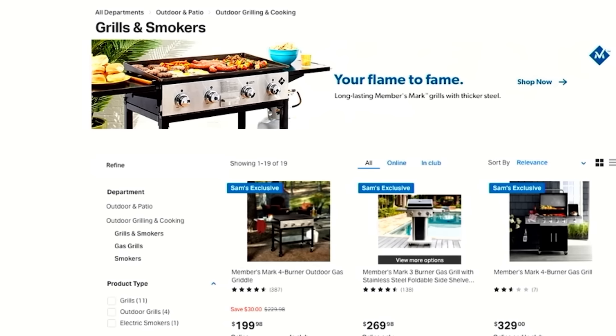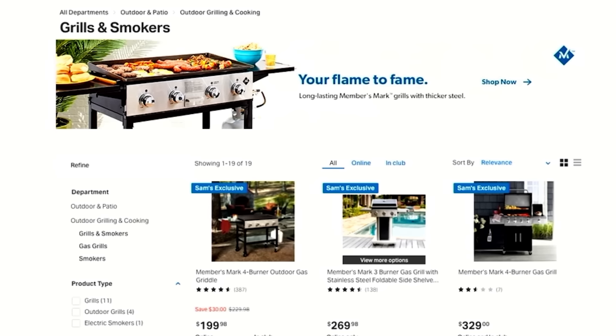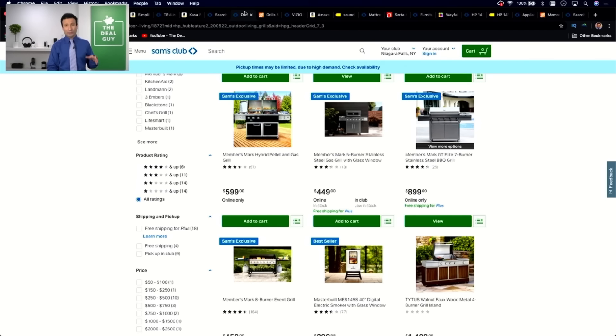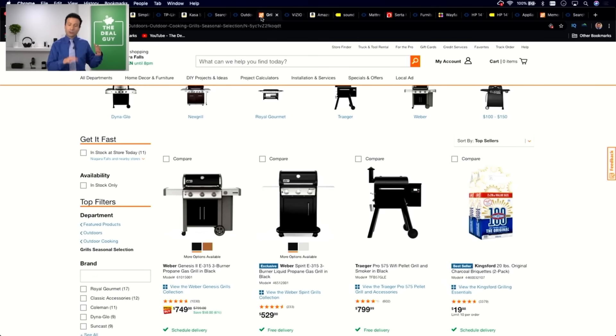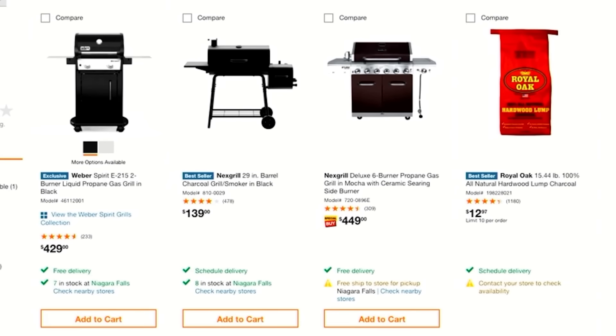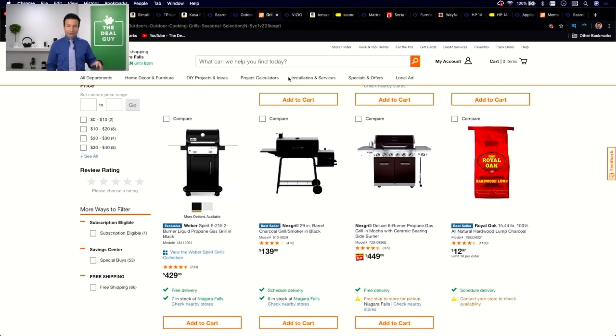The fourth thing I would not buy at Sam's Club is grills. You'll find Members Mark, Four Bird, Outdoor Gas, and griddle and grill combos, but if you look dollar for dollar at what's offered, Home Depot and Lowe's pass along more aggressive discounts. Bigger brands like Weber pass their top discounts, free delivery perks, and rebates to Home Depot and Lowe's rather than warehouse clubs. That's the same with other warehouse clubs — grills are something I would not buy from Sam's Club.